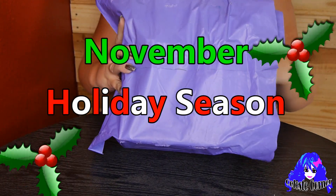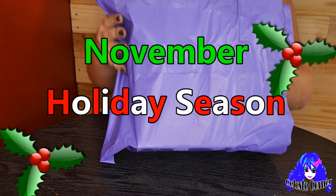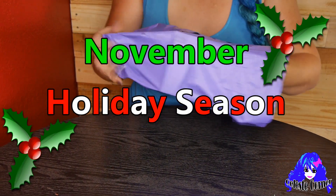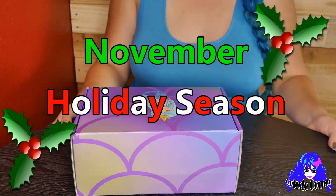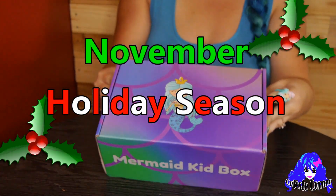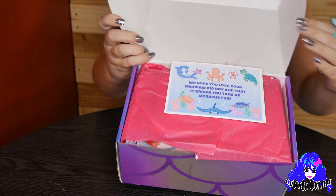This box is a November holiday season themed box. Make sure to order your Mermaid Kid Box as a perfect fun surprise gift for your Little Mermaid. Filled with Mermazing seasonal items, toys, kits, jewelry, sweets, stationery, and much more Mermazing things.